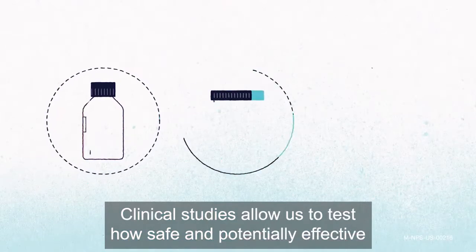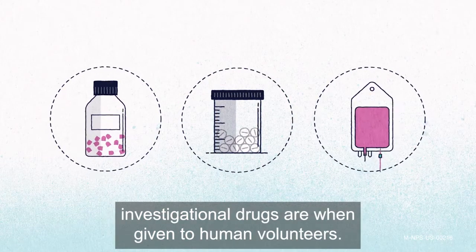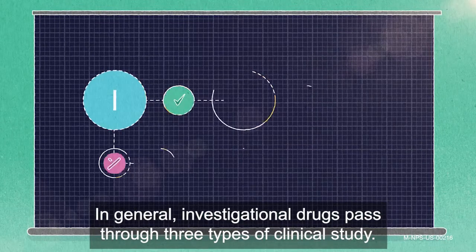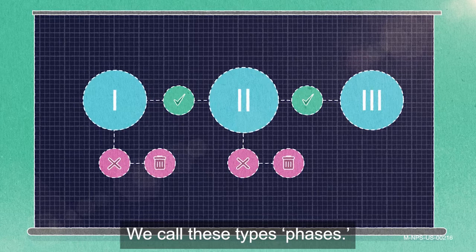Clinical studies allow us to test how safe and potentially effective investigational drugs are when given to human volunteers. In general, investigational drugs pass through three types of clinical study. We call these types phases.